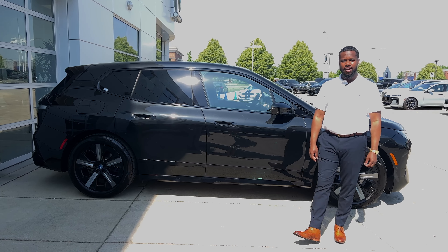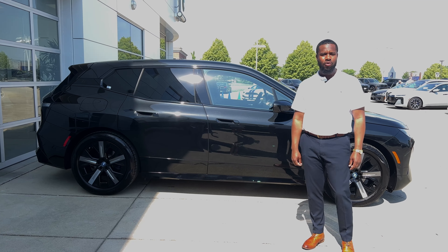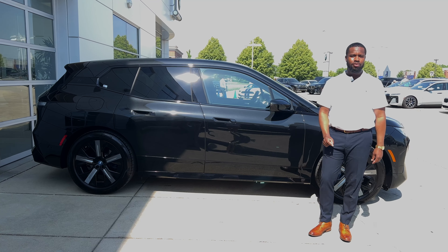Hi guys, my name is Christian Johnson. I am your dedicated client advisor here at Bill Jacobs BMW. Today we'll be doing a walk around of the new BMW iX.